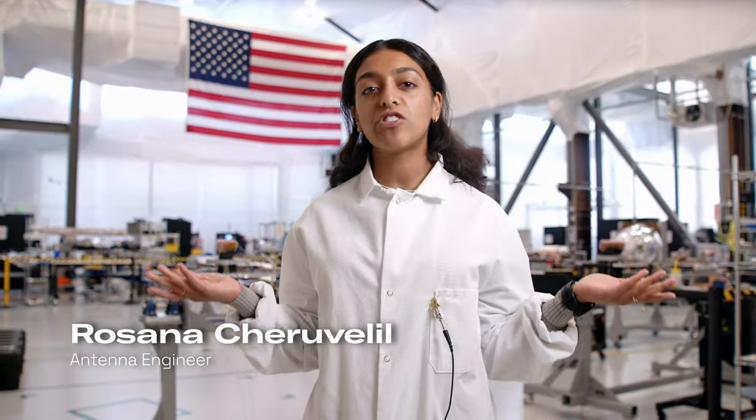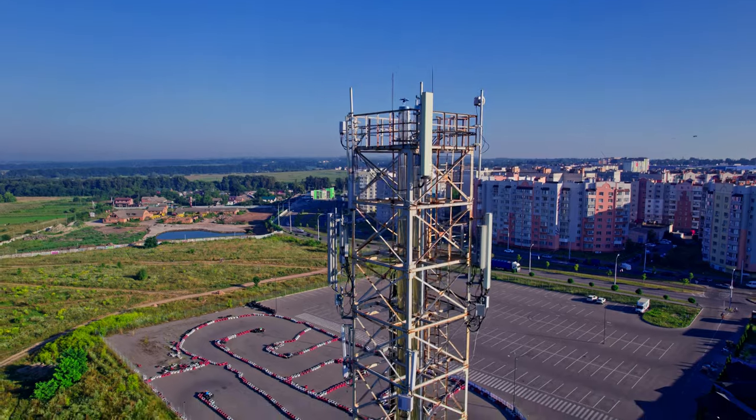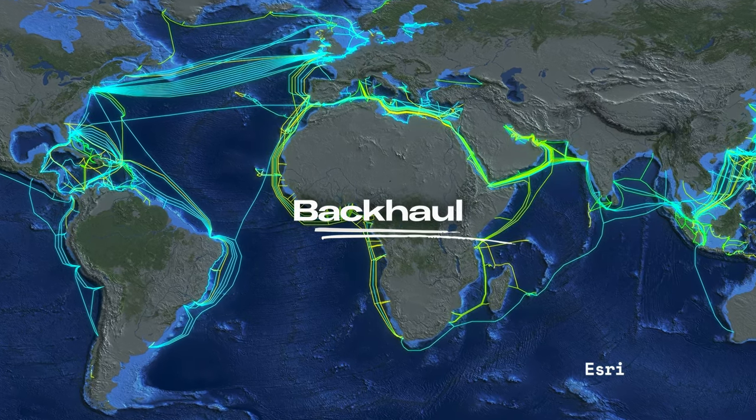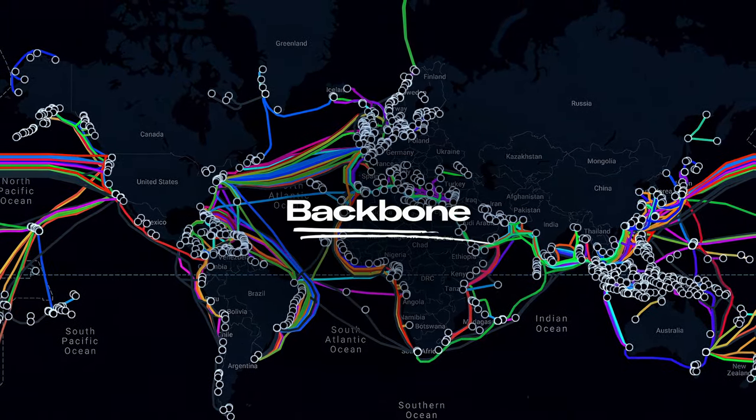Cell towers themselves don't just generate the internet. The internet is a connection between different computers and servers all across the world. The cell tower is a wireless connection point to that broader network. What connects the cell towers to the internet is what we refer to as backhaul — the final mile that connects remote sites or cell towers to the main trunk of the internet, which we call the backbone: a connection of fiber lines that drive traffic throughout the world.